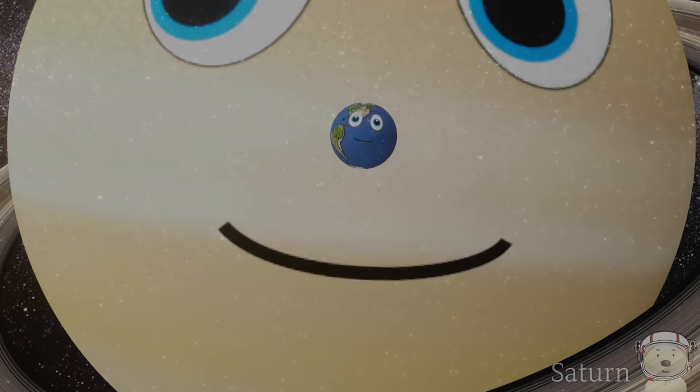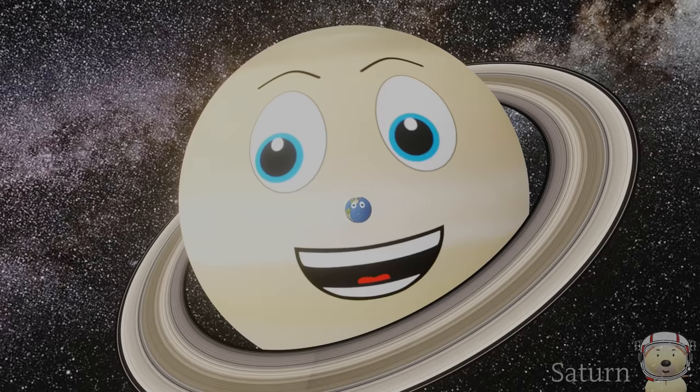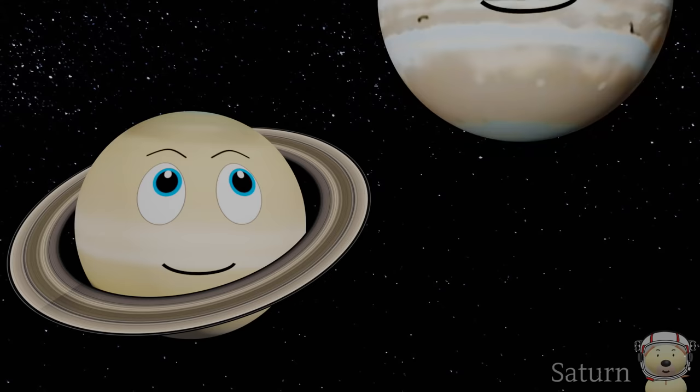I am very large. In fact, you could fit 760 Earths inside me. I am the second biggest planet in our solar system. We all know who is the biggest, don't we?